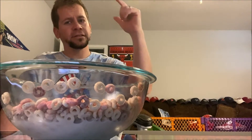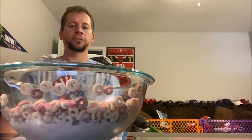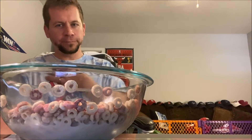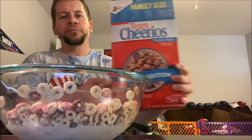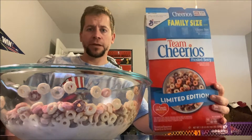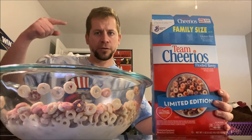Alright, what's up everyone! As you can see, I have a big bowl of cereal right here. These are Team Cheerios. It's Olympics right now, so let's get a quick thumbnail.